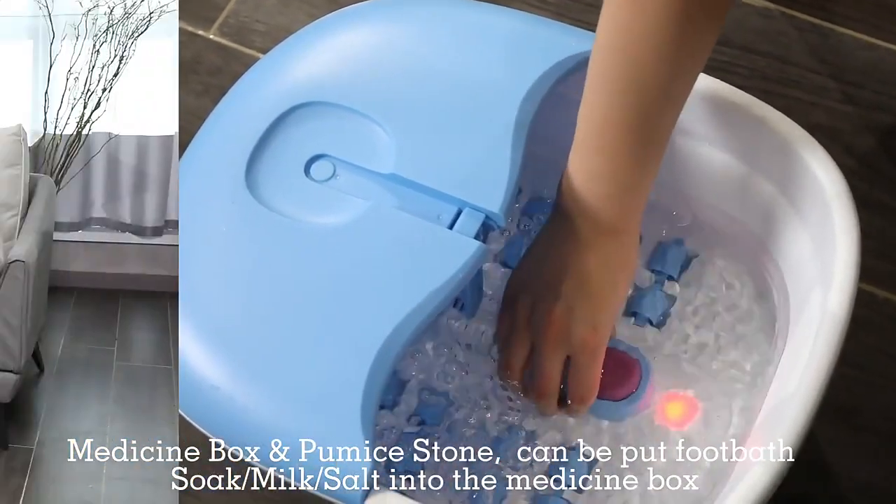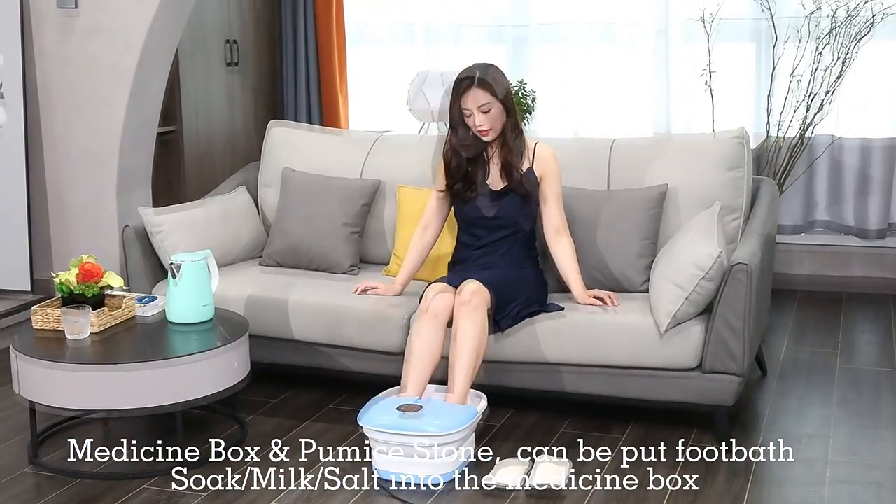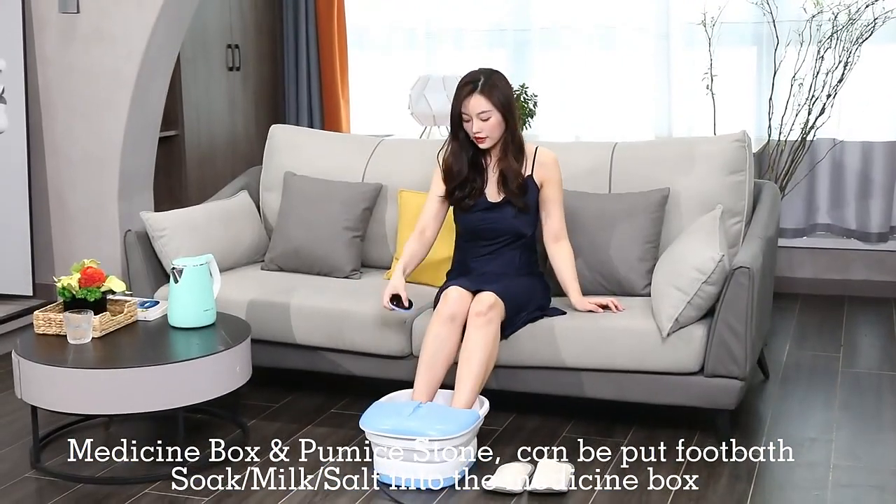The medicine box and palm stone can be used to soak your feet. You can put ingredients like milk and salt into the medicine box.